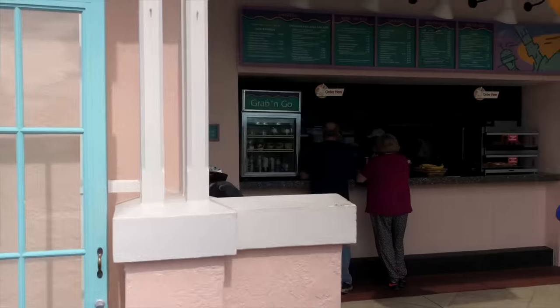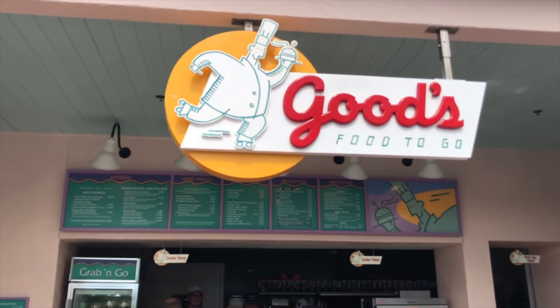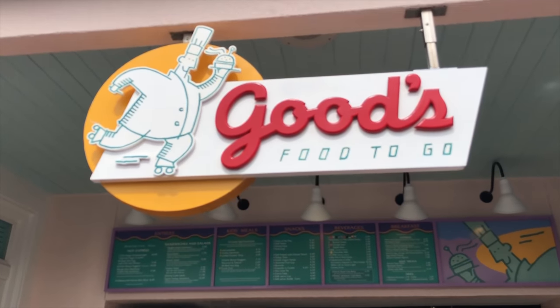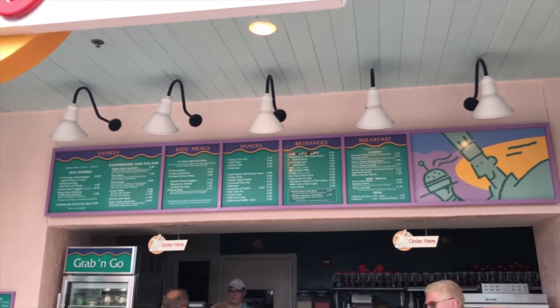Right next door, Goods Food to Go is a quick service destination that offers a selection of burgers, sandwiches, salads, and sides like french fries and onion rings. It's open for breakfast, lunch, and dinner.